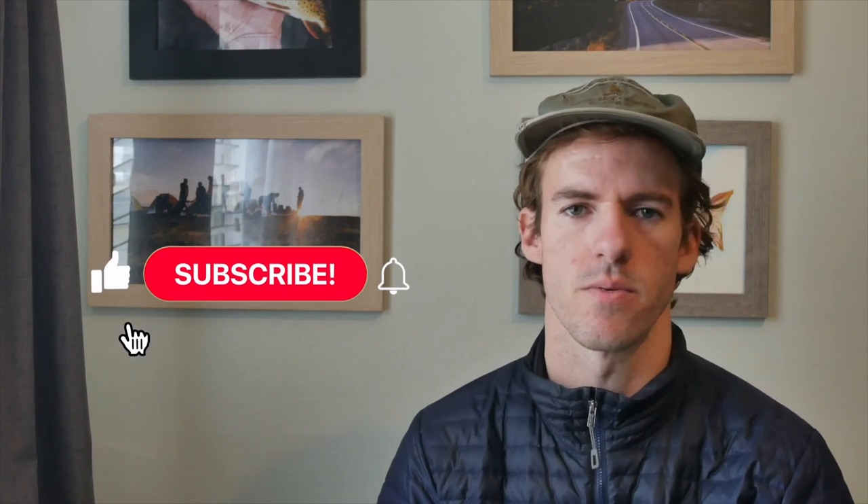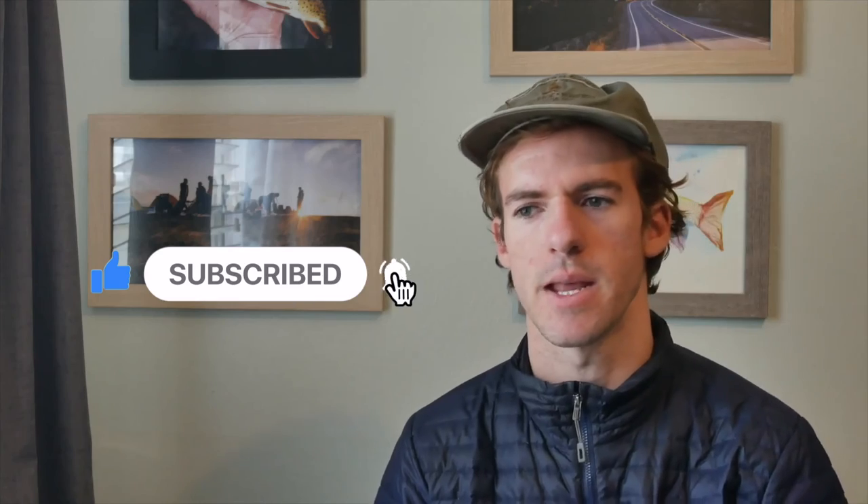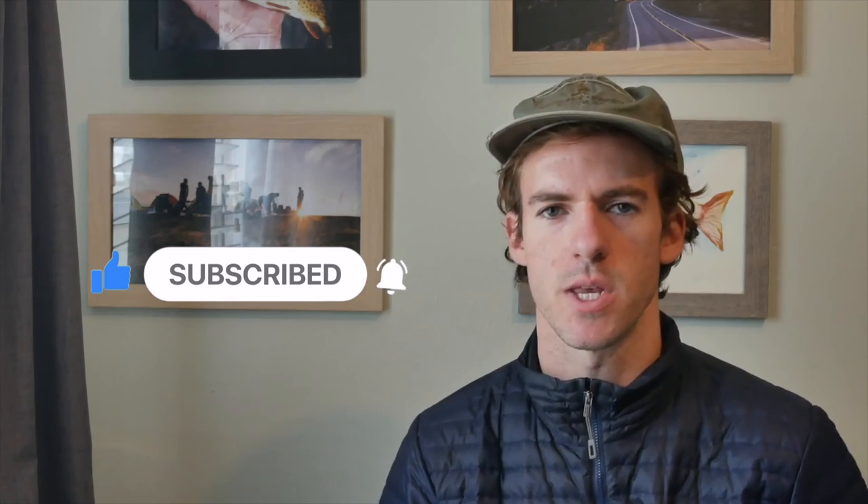That pretty much wraps it up for this video. I hope this can become a resource for everyone, especially newbies. If you know anybody that doesn't understand this stuff or needs to learn it, I hope you'll send them this link. And if you like the video, please hit the like button and subscribe. Stay fishy and we'll see you in the next one.